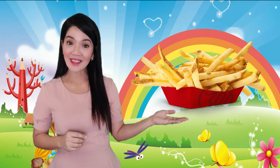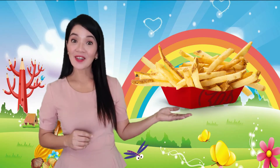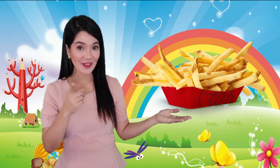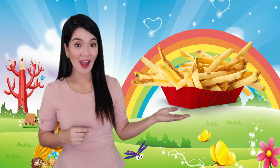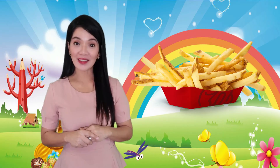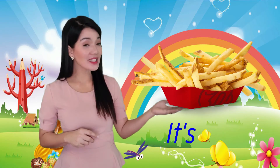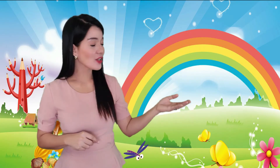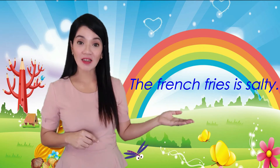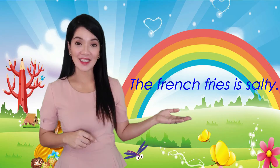Next — what is this? Correct, this is your favorite: the french fries. And what is the taste of the french fries? Correct, it's salty. Can you say: the french fries is salty? The french fries is salty.